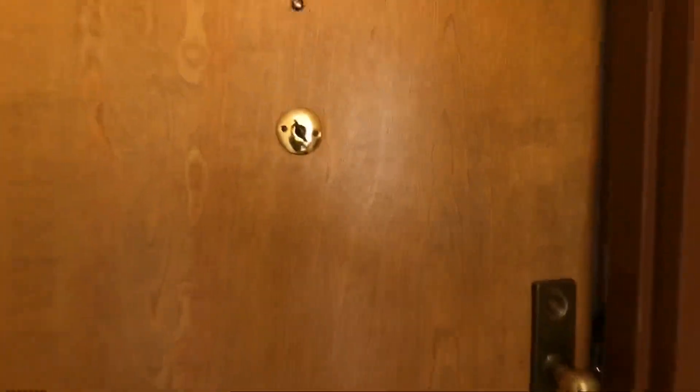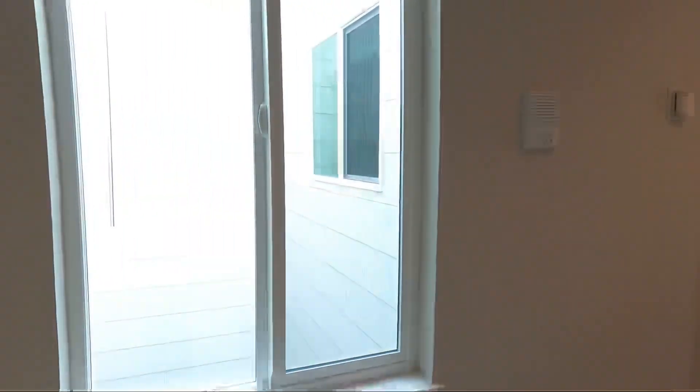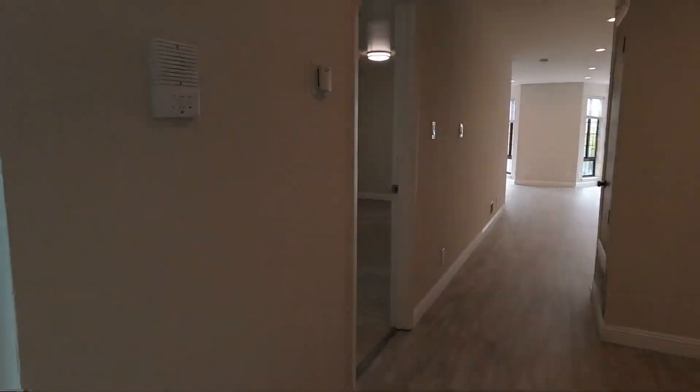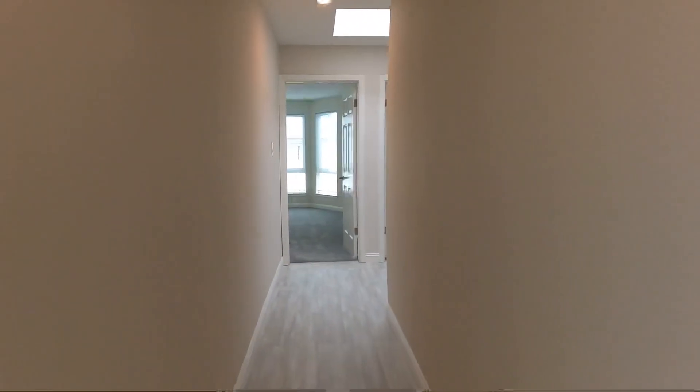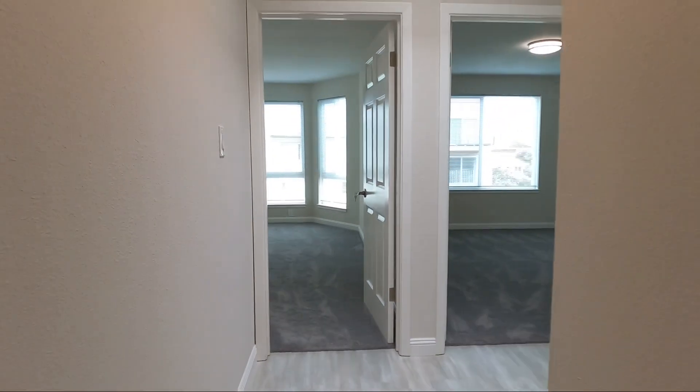We are here on the top floor. This is unit number three, a beautifully renovated three-bedroom flat located on 21st Avenue. To the right is the living room dining room area, but we're gonna start this tour off towards the back of the building where the bedrooms are.